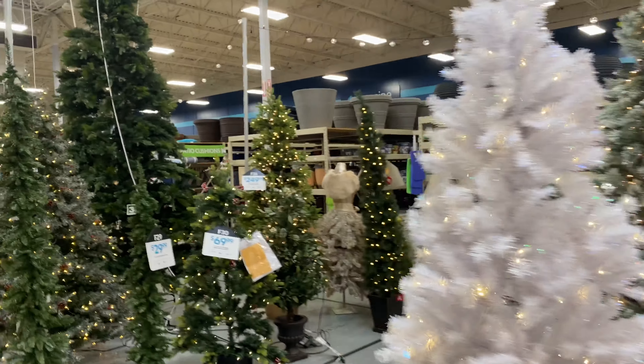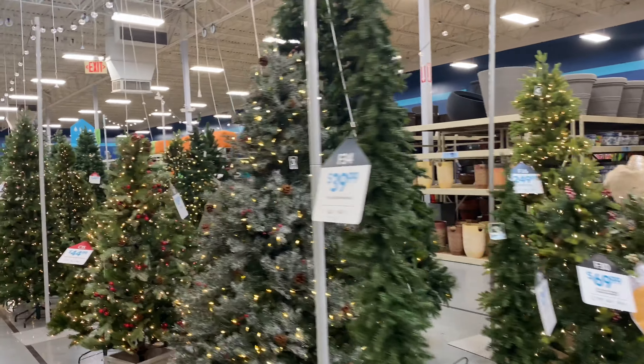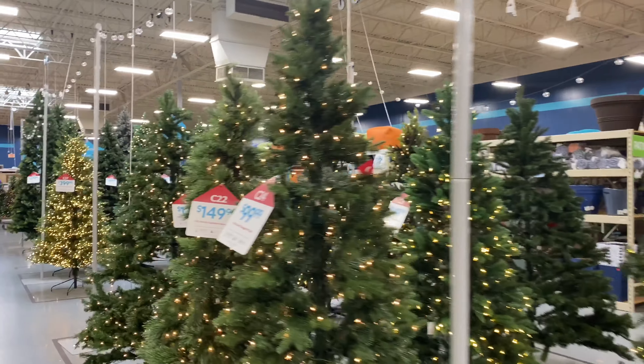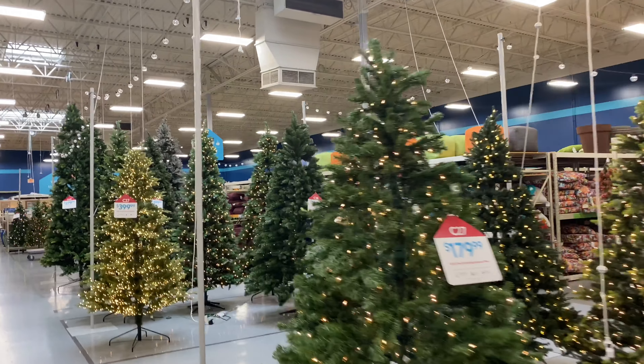There are so many Christmas trees to choose from! You know what I'm not seeing though — the upside-down tree. But look at all these — holy cow!